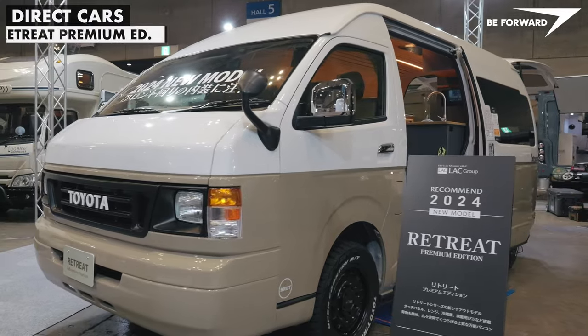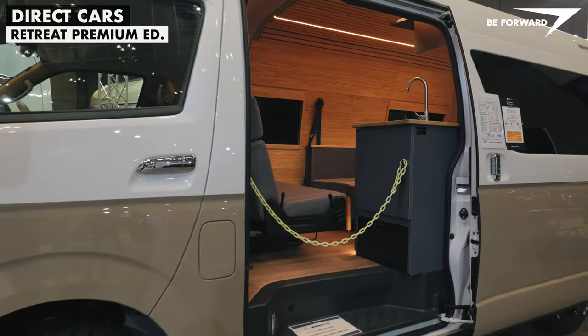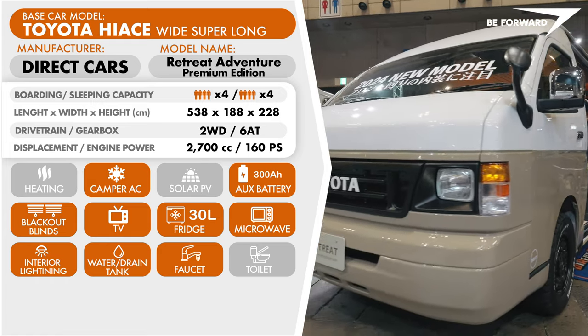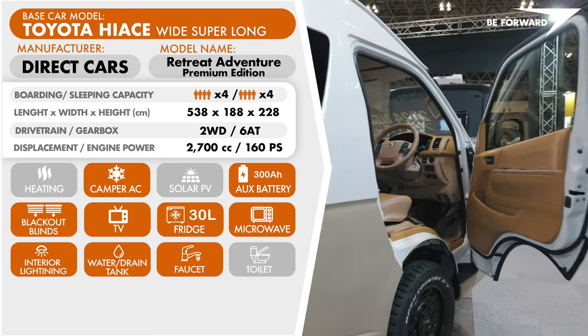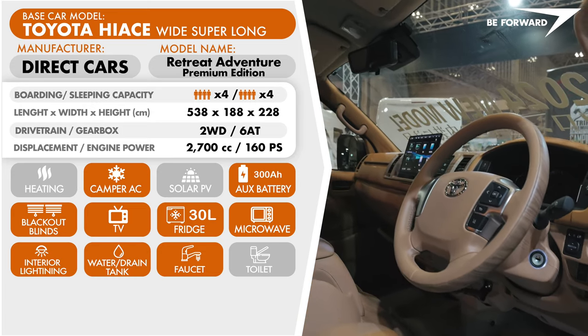The Retreat Premium is the perfect all-in-one solution for those looking for style and quality. Starting from the outside, the new face of the Hi-Ace is reminiscent of a model from the 80s, with a two-tone body and off-road tires topped off with a refined logo. Inside, another surprise — from the cabin, everything is color-coordinated and complemented by high-quality materials.